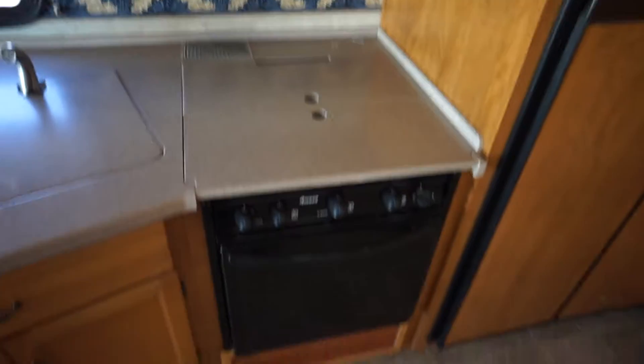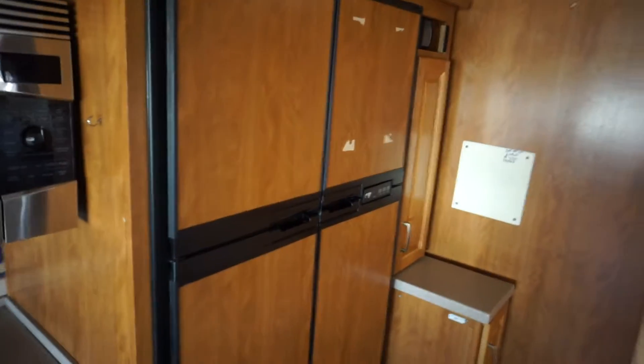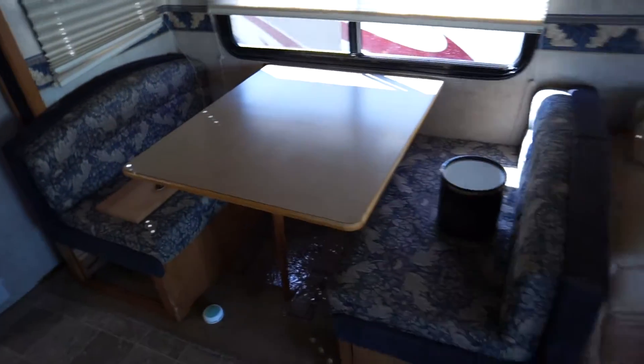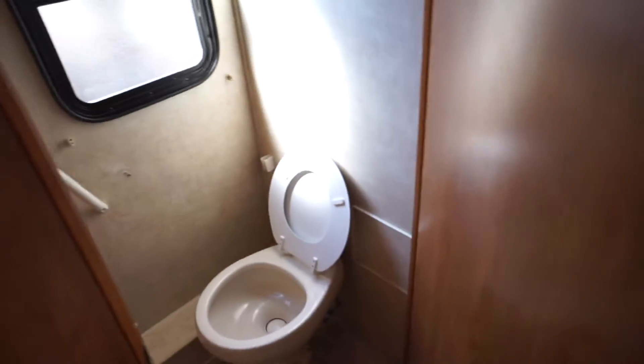Featuring a double sink, convection microwave, three burner top stove with an oven, double wide refrigerator, dinette booth, hide-a-bed sofa, shower, and john toilet.